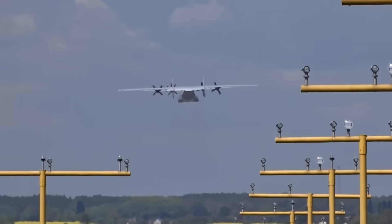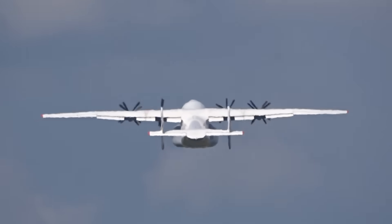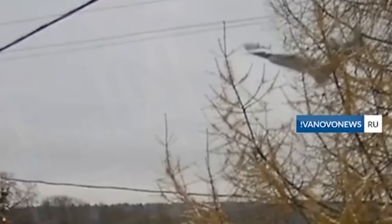Large transports rely on the tail not just for control, but for stability. Remove it, and the aircraft is no longer an airplane in the aerodynamic sense — it becomes a falling mass. The footage makes that reality unmistakably clear.